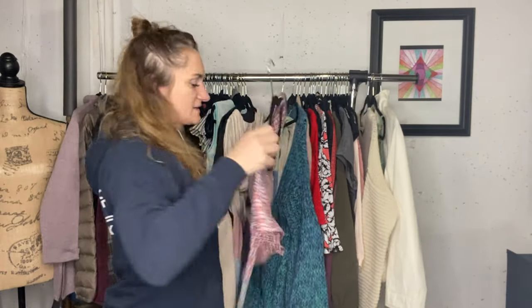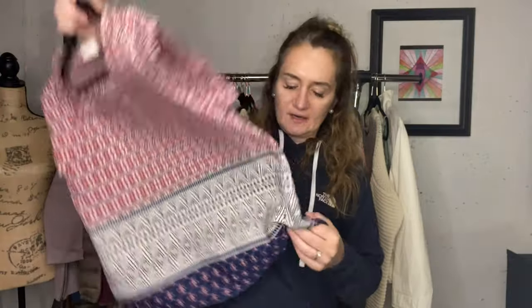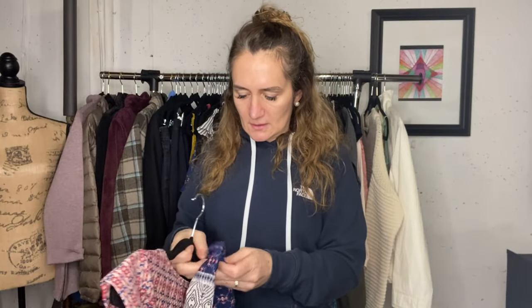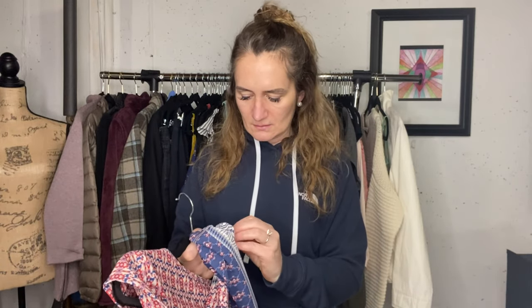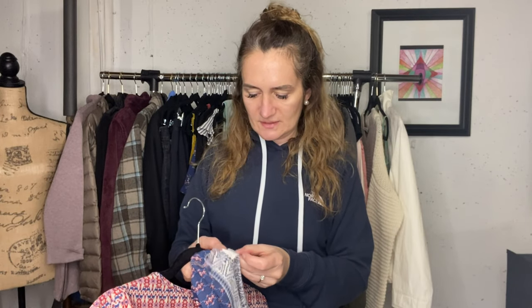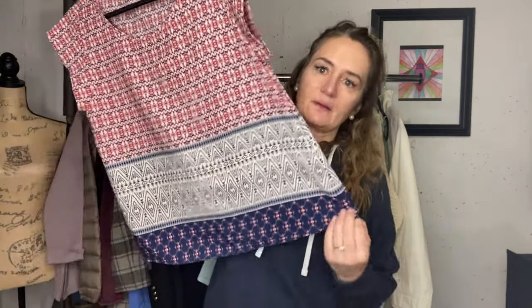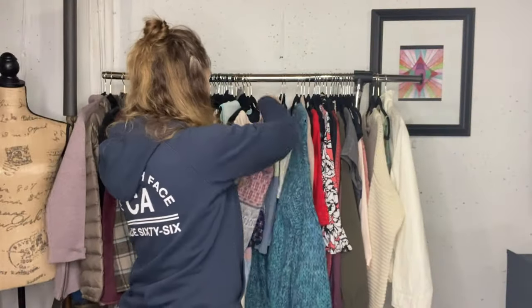Another thing I did not list high - this is a Stitch Fix brand as well. René C. It is just a super pretty blouse, very patriotic. It's a size medium, pretty geometric, almost Aztec style.